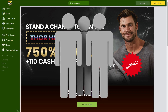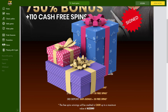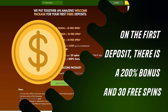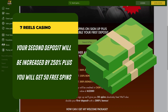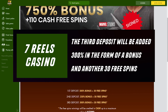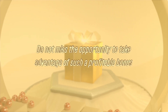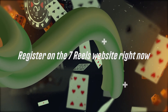For new players, there is a bonus offer that allows you to increase the size of the first three deposits. On the first deposit, there is a 200% bonus and 30 free spins. Your second deposit will be increased by 250% plus you will get 50 free spins. The third deposit will be added to 300% in the form of a bonus and another 30 free spins. Do not miss the opportunity to take advantage of such a profitable bonus offer and register on the Seven Reels website right now.